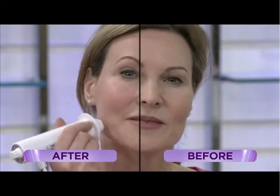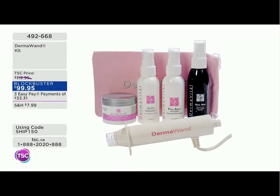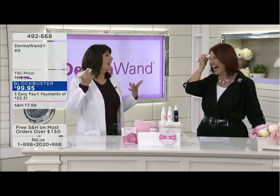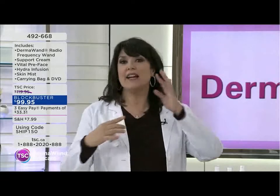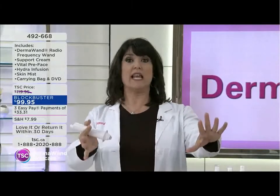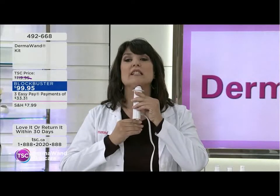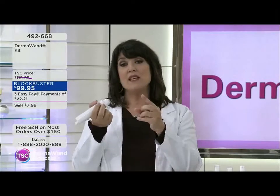It's so lightweight, and it doesn't matter if you're left-handed or right-handed. Guys, you can use this too! The smell — it's a fragrance-free product but it has that fresh smell, like right after a thunderstorm. Things are happening, things are working, things are improving. I'm 55 and I've never had anything done — not that I'm against it, but if I can stave that off and look as good as I can, I'm going for it.